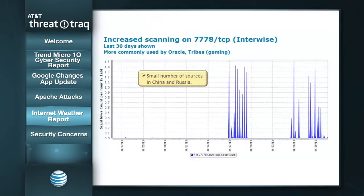The next one is port 7778 TCP, which is officially registered in IANA as Interwise — desktop conferencing software that was actually purchased by AT&T. But I don't think that's what this scanning is looking for. This is the last-30-days chart, and last week we saw a lot of scanning activity on that port as well from a small number of sources in China and Russia, with a big lull through about six days and then some more spikes. Oracle is more commonly known to use this port, and that would be my guess as to what they're looking for. Tribes gaming software also uses this port, but I don't think that's it.